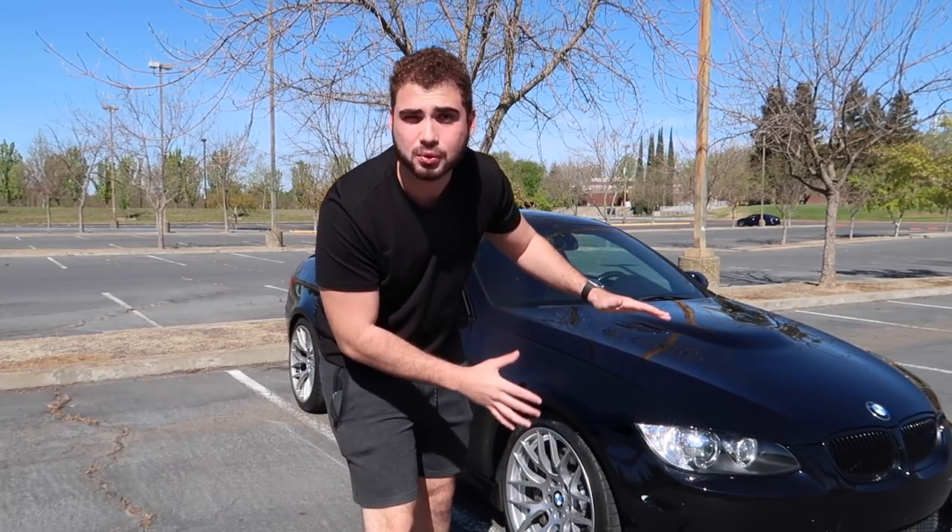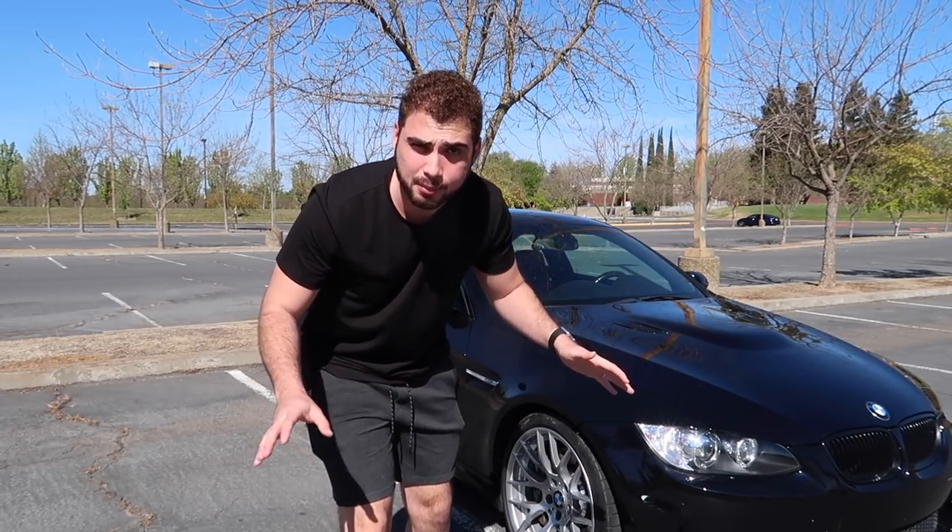In today's video I want to convince you guys to actually buy an E92 M3. I'm going to give you five reasons why I absolutely love the E92 M3 chassis more than honestly any other M car I've ever owned.